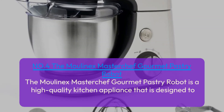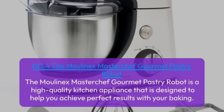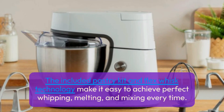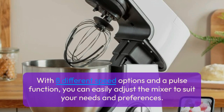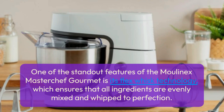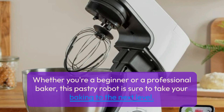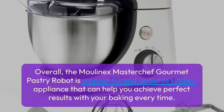Number 4: The Moulin X MasterChef Gourmet Pastry Robot. This high-quality kitchen appliance is designed to help you achieve perfect results with your baking. With a capacity of 4.6L, it can handle large batches of dough and batter with ease. The included pastry kit and flex whisk technology make it easy to achieve perfect whipping, melting, and mixing every time. With 8 different speed options and a pulse function, you can easily adjust the mixer to suit your needs. The standout flex whisk technology ensures all ingredients are evenly mixed and whipped to perfection. Whether you're a beginner or a professional baker, this robot is sure to take your baking to the next level.